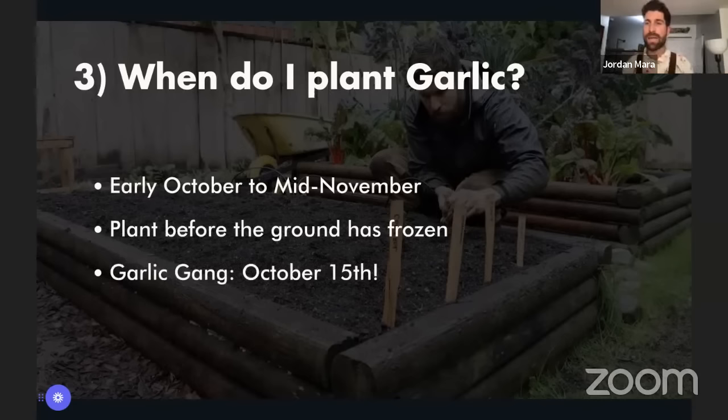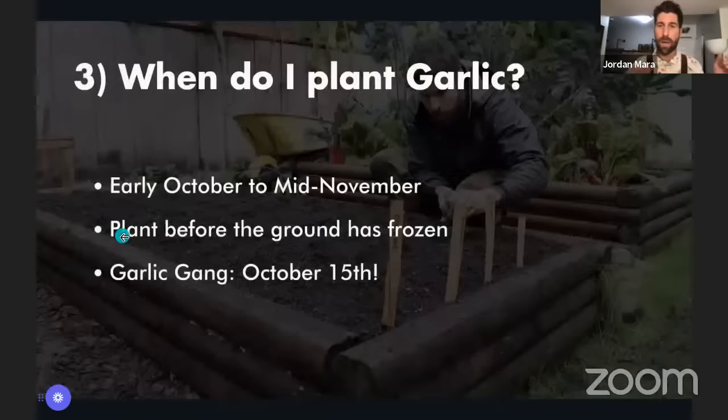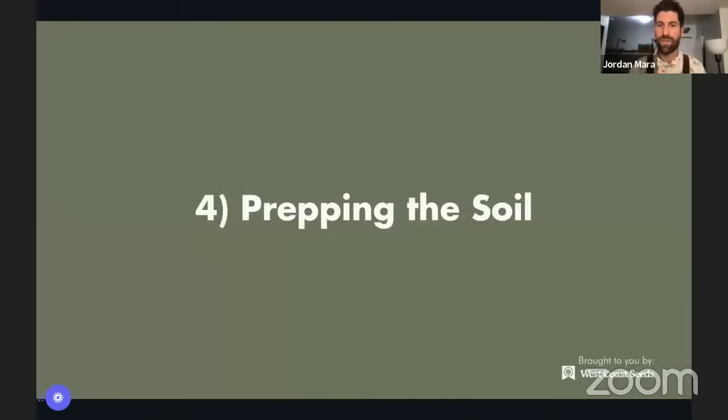If you want to plant on the exact same date as me and folks throughout our community, we're going to be planting on October 15th — smack dab in the middle. If you do want to plant with us, utilize the hashtag #GarlicGang and tag us on social. We're going to be seeing everything that everybody is planting all across Canada, the US, and into Europe as well.